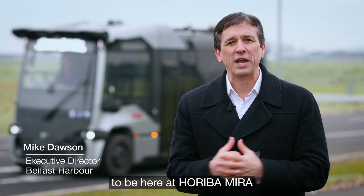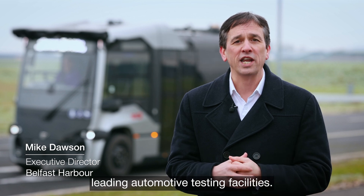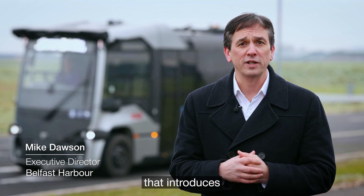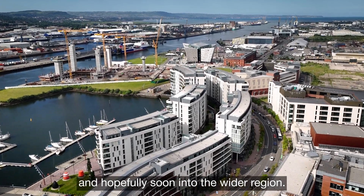We're incredibly excited to be here at Hariba Myra just outside of Coventry, which is one of the world's leading automotive testing facilities. Behind me you'll see our Harlander vehicle, which is the first vehicle that introduces autonomy onto the harbour estate and hopefully soon into the wider region.